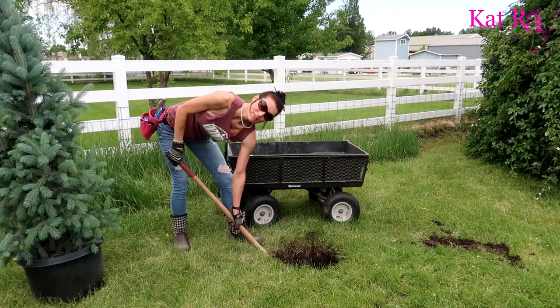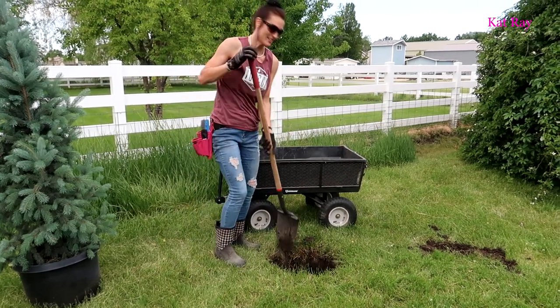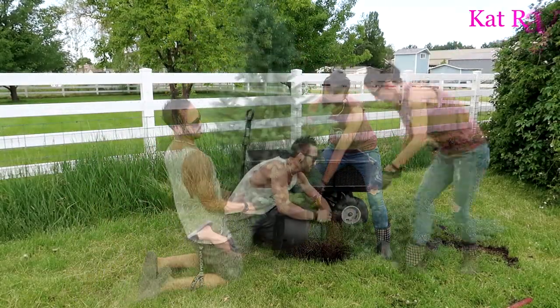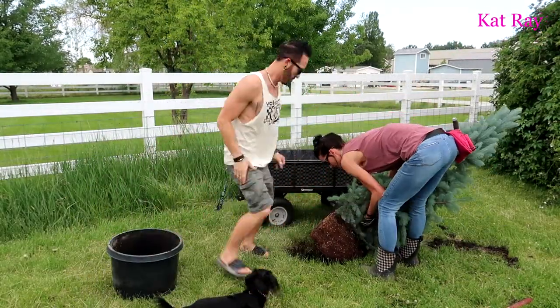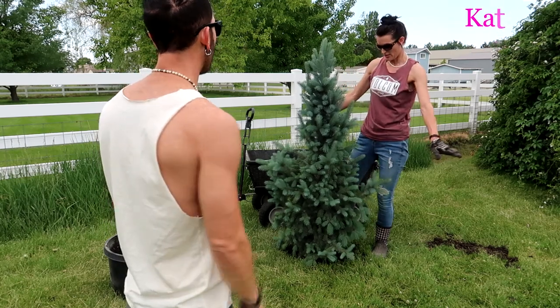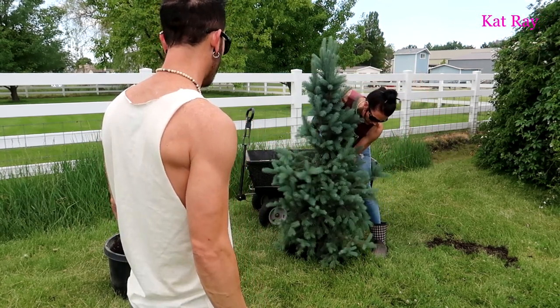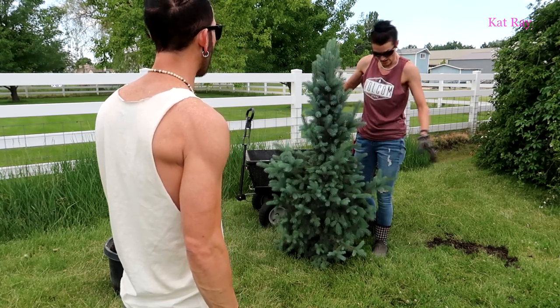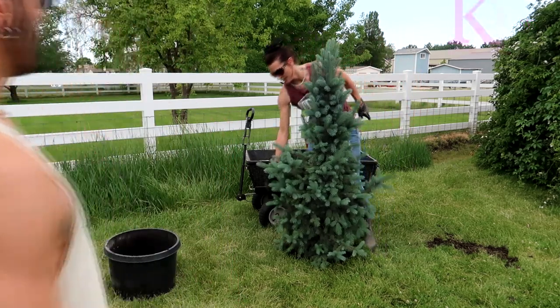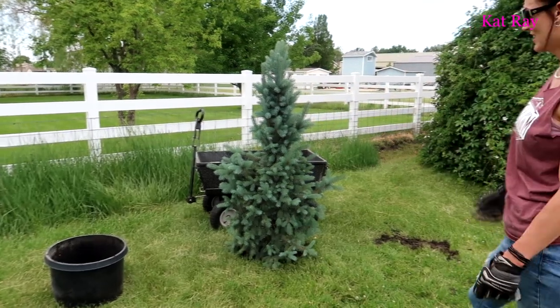We're getting hungry, so let's finish this up and go eat some lunch. Positioning the tree — a little bit more this way — yeah, I really like that branch there. Looks good!